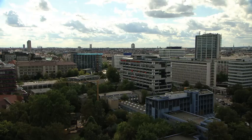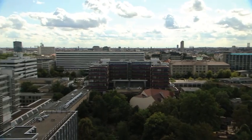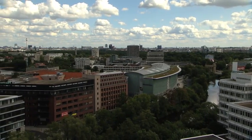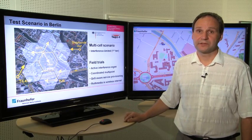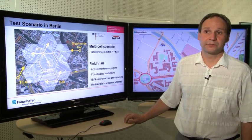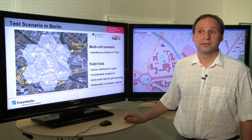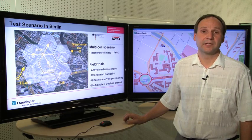If you take a bird's eye view onto the testbed, you see that it emulates a classical interference scenario. We have a central cell of interest, and we have the six surrounding interfering cells. We are using this testbed for field trials of active interference management, of cooperative multipoint techniques, of quality-of-service-aware service provisioning. All this helps us to build the future wireless internet, and in particular to supply multimedia applications over it.